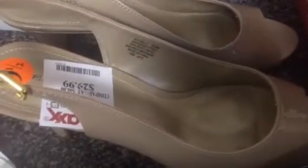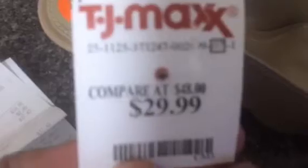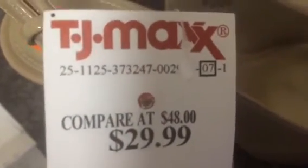Okay y'all, we're going to start with TJ Maxx. I bought two pairs of shoes from TJ Maxx and I love these heels. They are so pretty and got some good cushion in them too. I got these in size nine and a half and I paid $29.99 — it says compare at $48. I liked them and I got them. I also got the same shoe in black.